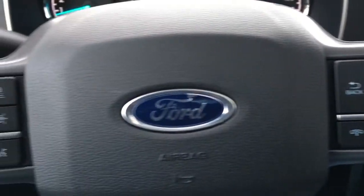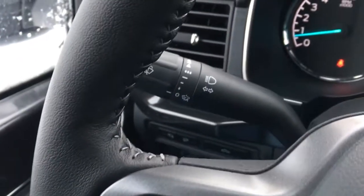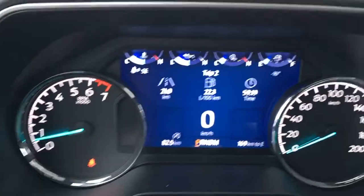In the steering wheel, you have media commands, phone, voice command, adaptive cruise control, and information display buttons.